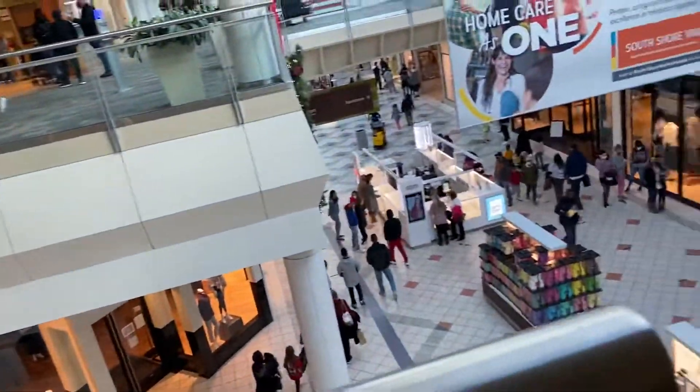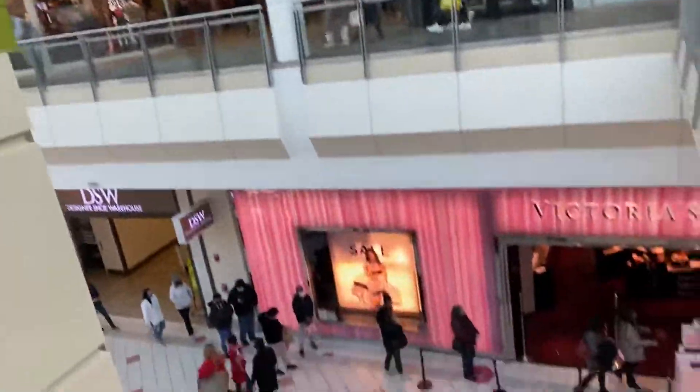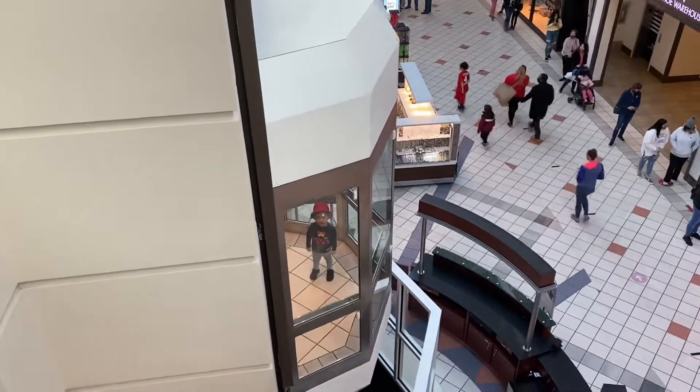I told you it was busy. I took many rides on that and that is way better than the crappy elevator right down there. Let's actually watch it go down. I can't really see it — there it is. And that is it. See you next time.